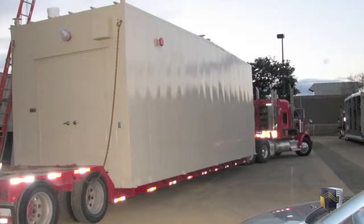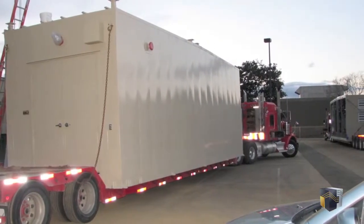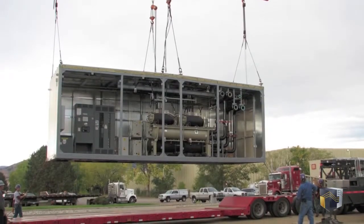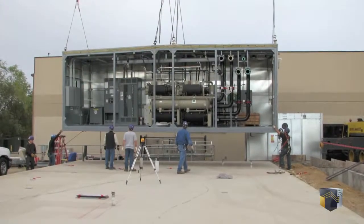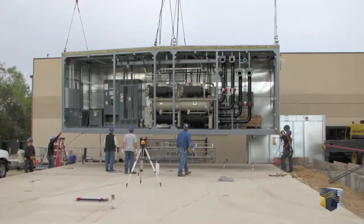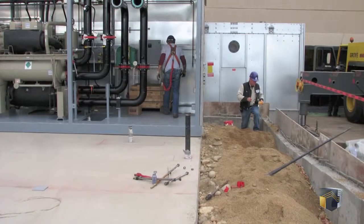Production time in Data Centers Delivered's factory was 13 weeks. Following factory testing, the modules were disconnected and loaded onto tractor trailers for transport to the job site. Comprising five data center modules, this turnkey data center required a total of six trucks to transport the modules, the cooling tower, and the mezzanine support assembly to the site in Boulder, Colorado.